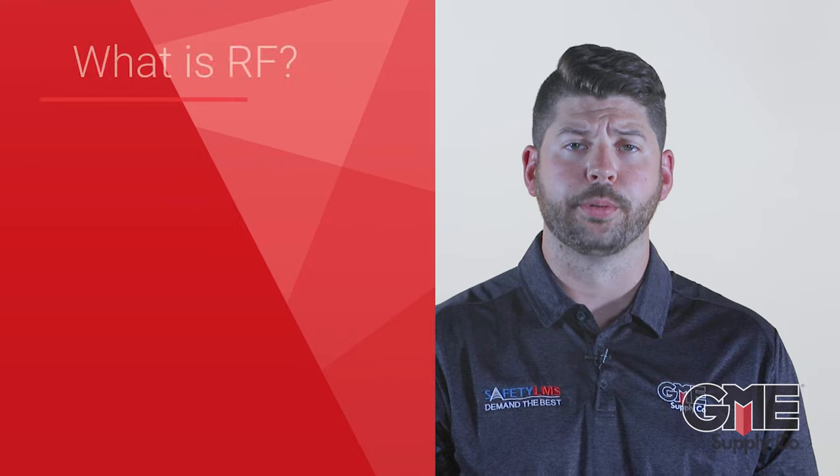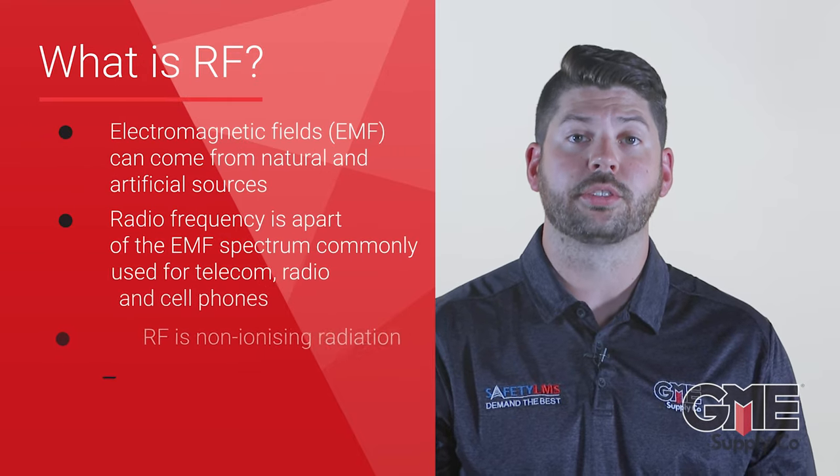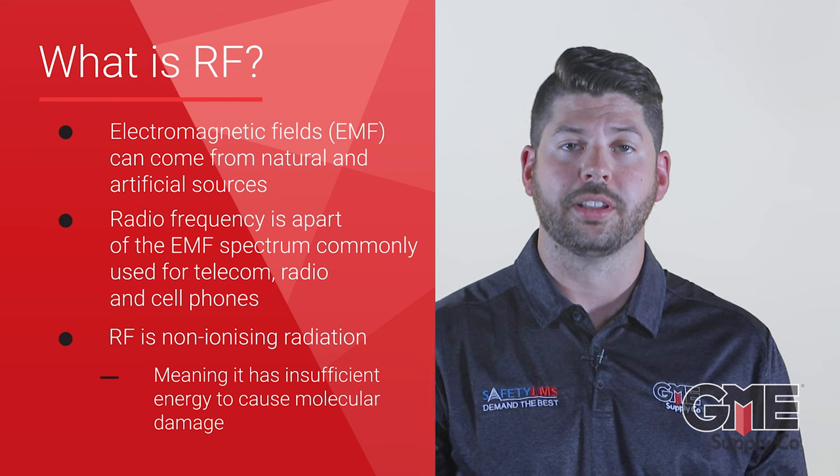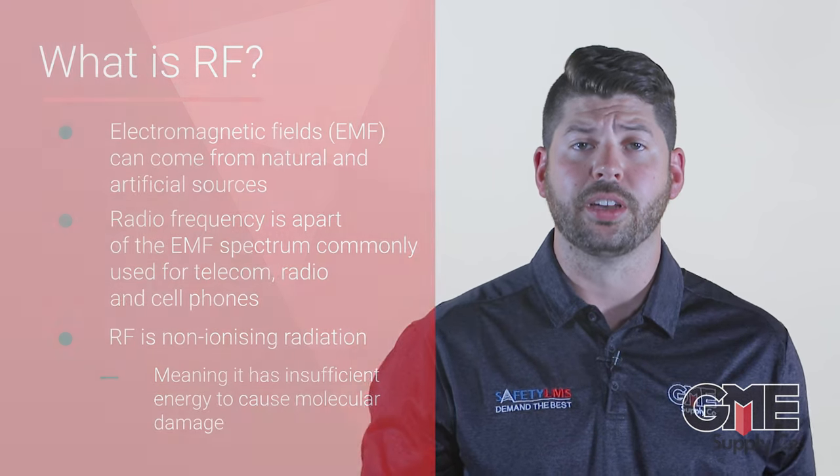RF, or radiofrequency, is a segment of the electromagnetic spectrum and is commonly used for telecommunications like TV, radio, and cell phones. It is represented by this green segment.